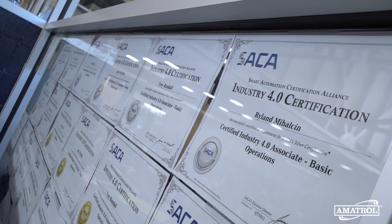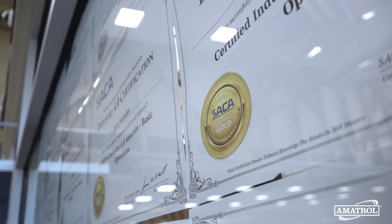Most places are going to send you to get credentials like what we have — machine credentials and robotics. They're going to send you away to get them. So when you already have them, you're already a step higher than a lot of people.